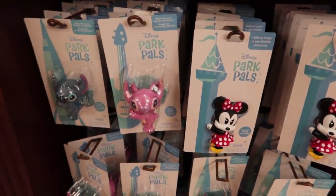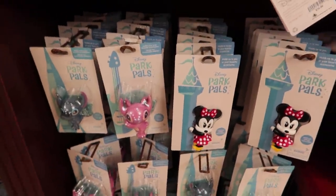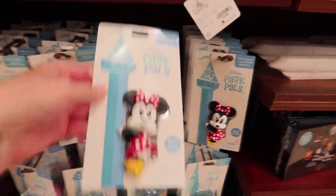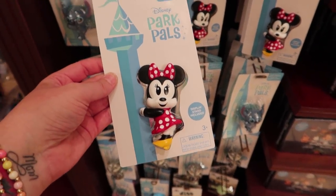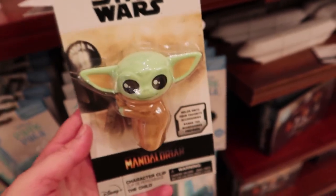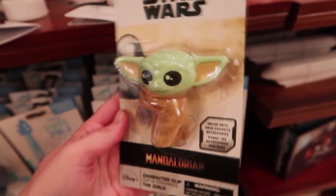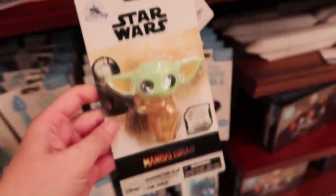You guys know what Park Pals are, right? These are one of the newer Park Pals. They're like little clips and they hold onto your favorite accessories — they also include a display stand. But this is the one I wanted to show you guys. It is Grogu. Isn't he just the cutest little thing? $11.99.